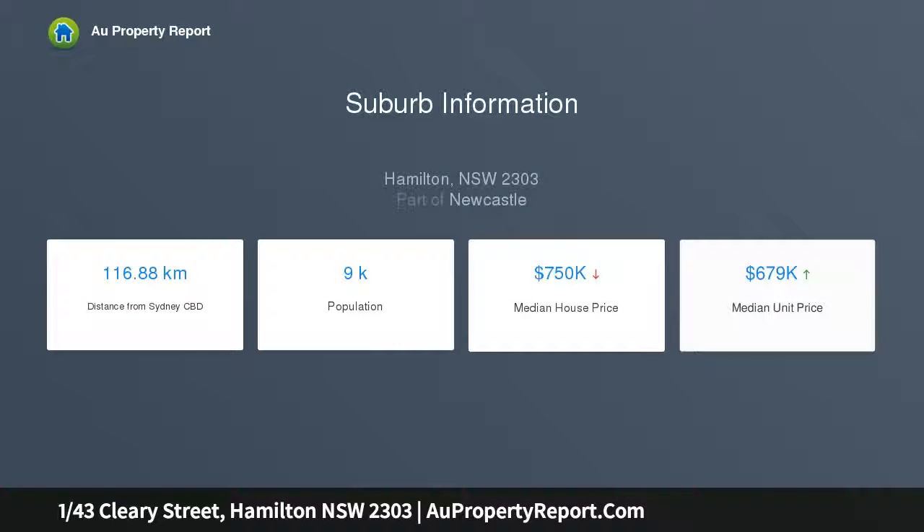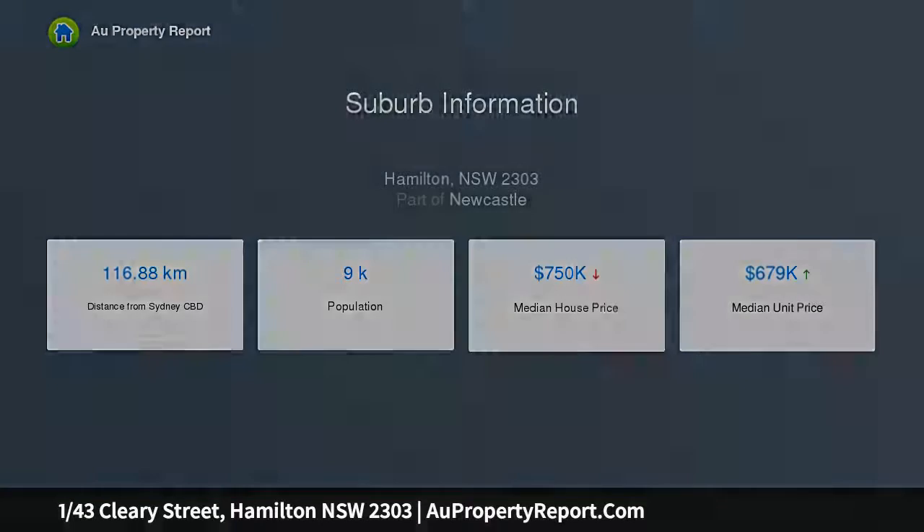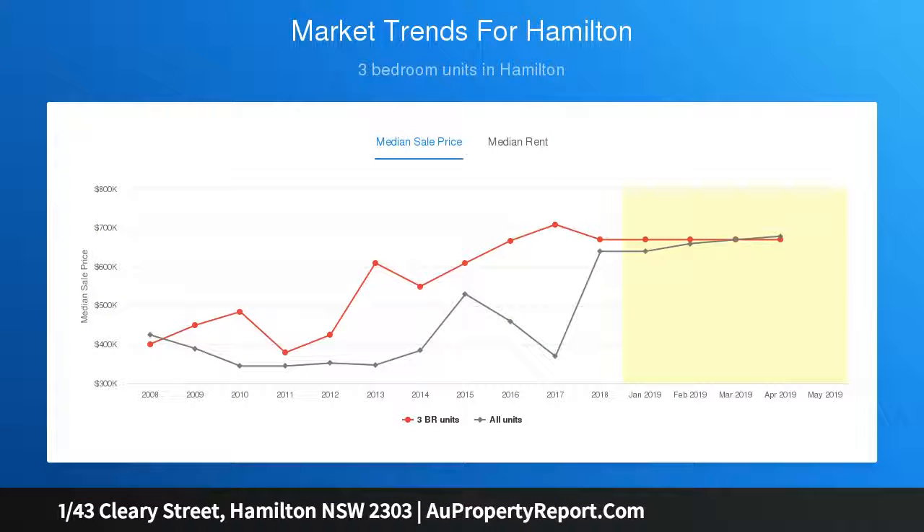With its fabulous location placing Beaumont Street's cosmopolitan cafes and shops and Hamilton Station all within footsteps of your front door, this comfortable brick and tile two-bedroom villa guarantees a superb inner-city lifestyle. It showcases brand-new floor coverings, warm neutral decor and a cherished northerly aspect filling its interior with beautiful natural light.